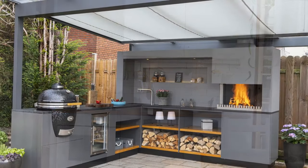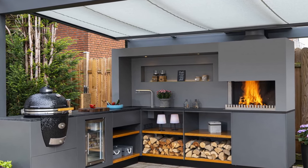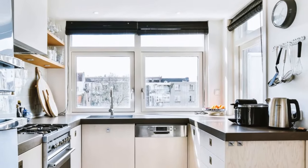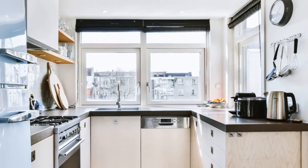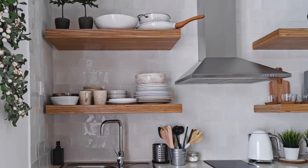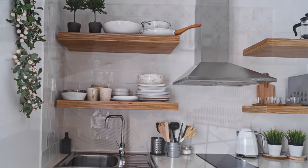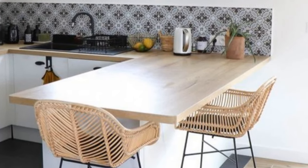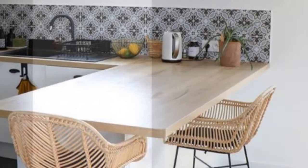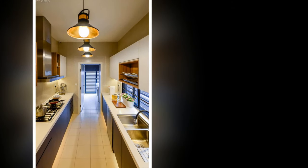Personalize your minimalist kitchen with pops of color through artwork, a statement lamp, or a brightly colored bowl. Warm up the space with wooden accents like cutting boards or a butcher block countertop. Greenery adds a touch of life — think potted herbs or a simple plant on your windowsill. A single vintage pendant light or a unique piece of art can add character and depth without making the space feel cold or sterile.